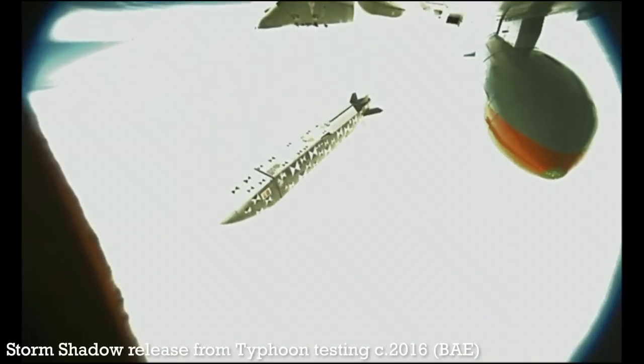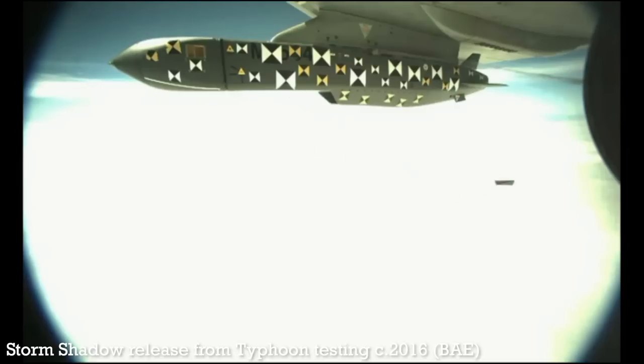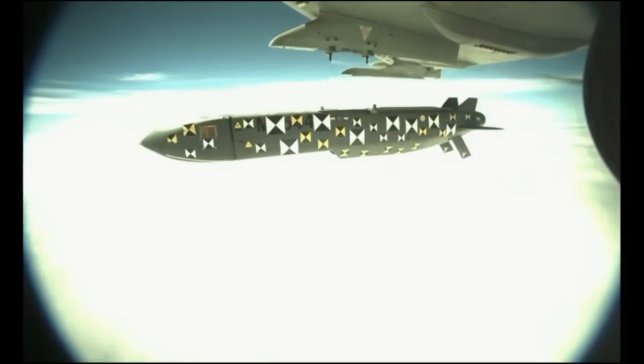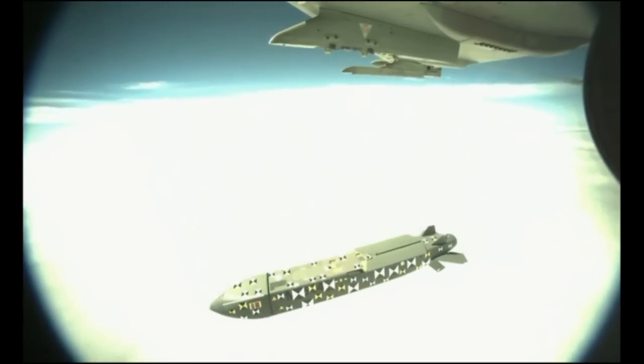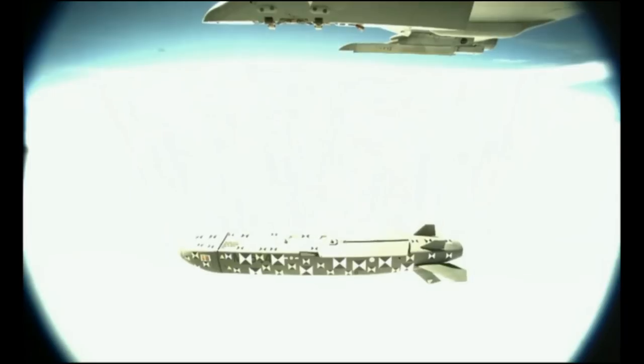Storm Shadow is key for Ukraine as it provides a much-needed long-range deep-strike capability, well beyond that of HIMARS rockets and other artillery. Ahead of Ukraine's anticipated offensive, the missiles will allow Ukraine to strike high-value targets, including infrastructure, logistics nodes, and command and control centres, most of which have been repositioned outside of HIMARS GMLRS munitions range.